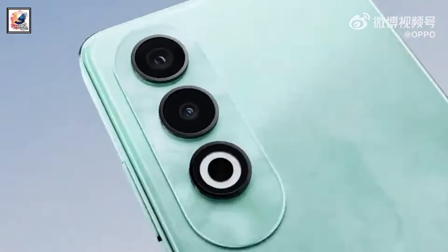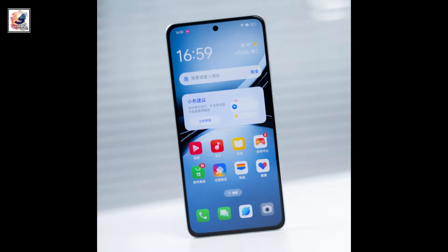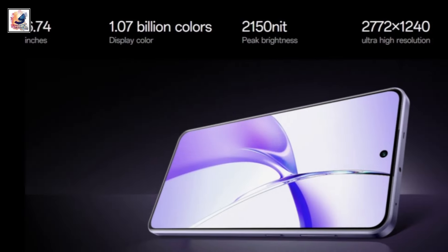The Oppo K12 will be offered in two color options: Qingyun and Starry Night. We can see a center-positioned punch hole cutout for the selfie shooter, flat edges, and narrow bezels.